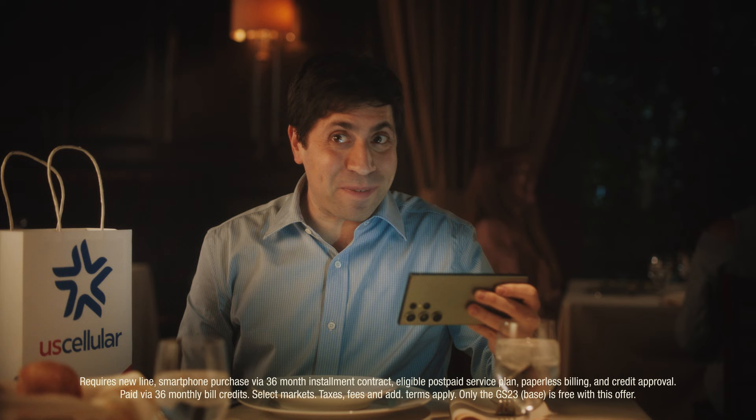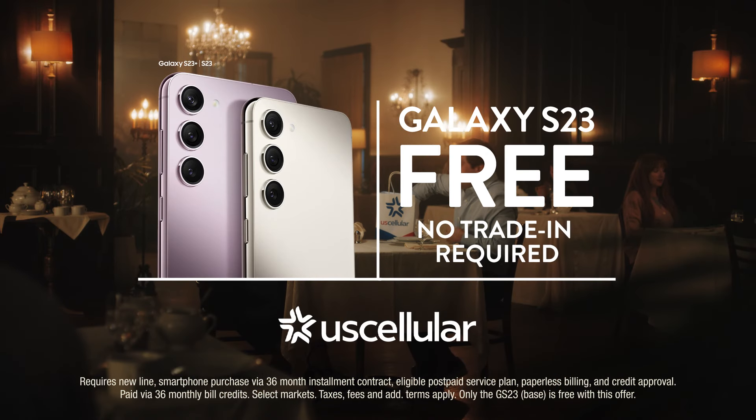Can it go back in the bag? Yeah. Get the Samsung Galaxy S23 free, no trade-in needed from U.S. Cellular. What are you waiting for?